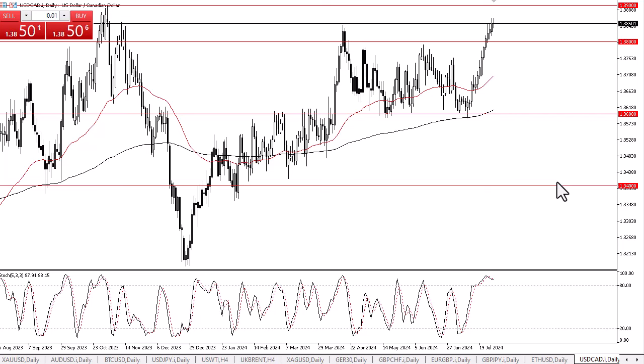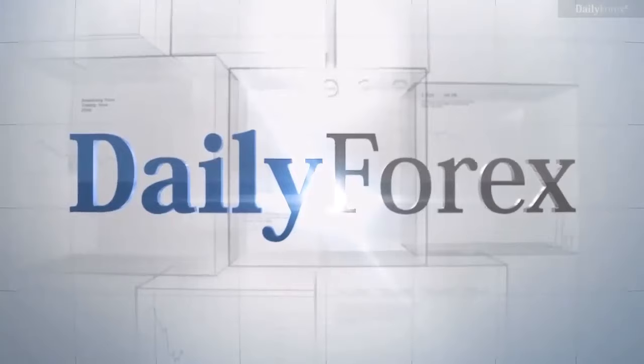That being said, it's worth noting that the Federal Reserve is expected to stay flat during the Wednesday session as far as changing monetary policy, but it'll be all about the statement. The Bank of Canada has cut a couple of times now, so it makes sense that the US dollar continues to strengthen against it. Although I do think that we have a pullback coming, the reality is that's just a simple buy-on-the-dip situation. It's not a market that I want to start selling anytime soon.